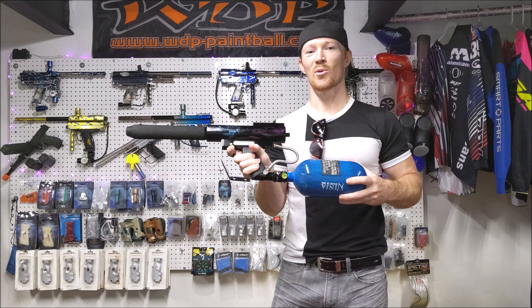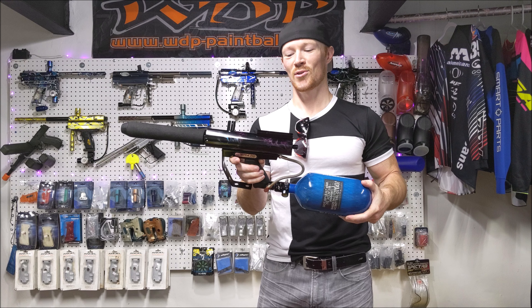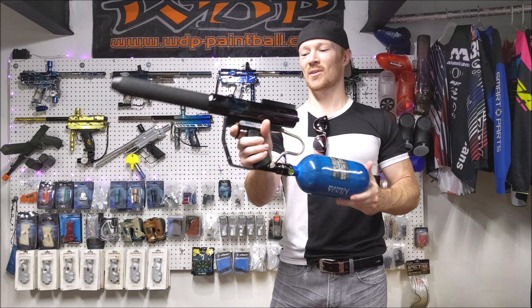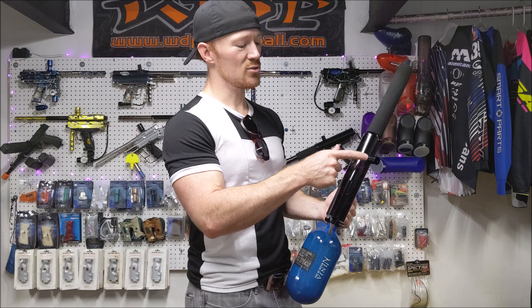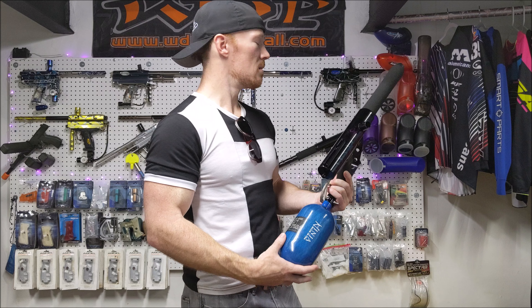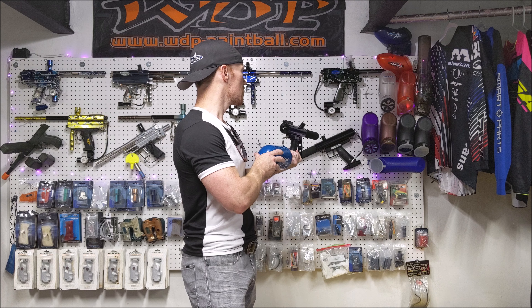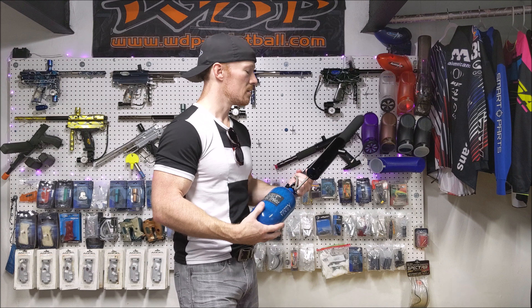I've never opened one of these up before, but I hear it's kind of mysterious and you shouldn't open them up — if it works, just leave it. The Nova 700s came stock with a right feed, and then the Super Novas you could rotate so they can either be vertical feed or side feed.